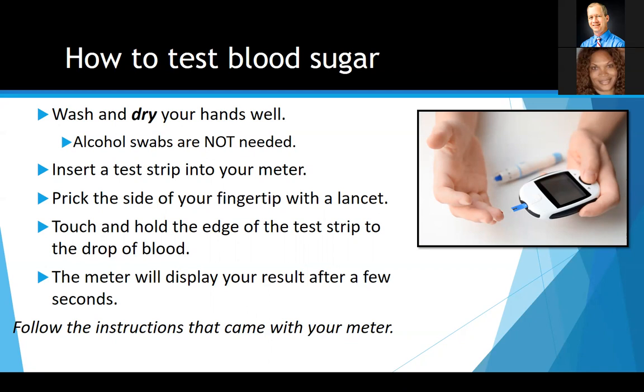Follow the instructions that came with your meter: put the test strip in the meter, prick the side of your finger with a lancet, and make sure you use that lancet only one time — they're single use only. The more often you use it, the duller it gets, so it will hurt more, and your chance of infection increases. Use it and lose it — throw it into a sharps container after use. Then you just touch your finger to the side of the test strip and after a few seconds you've got your results.